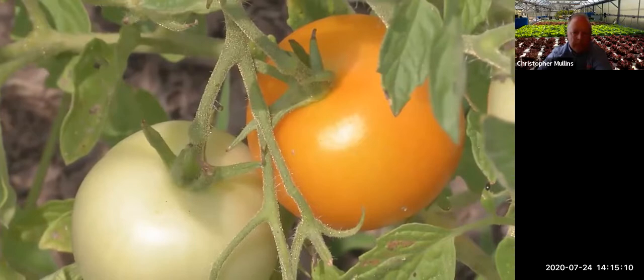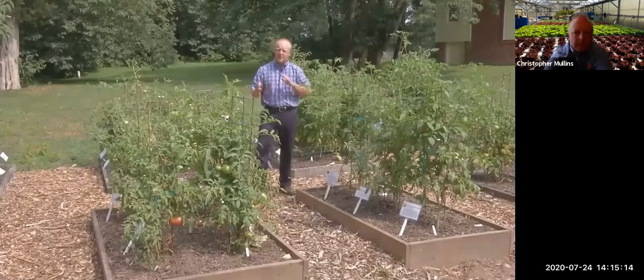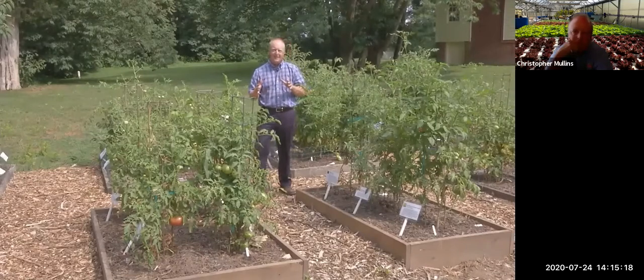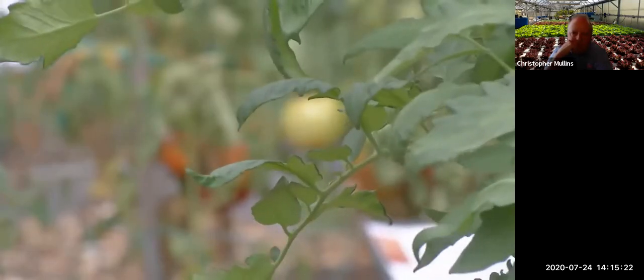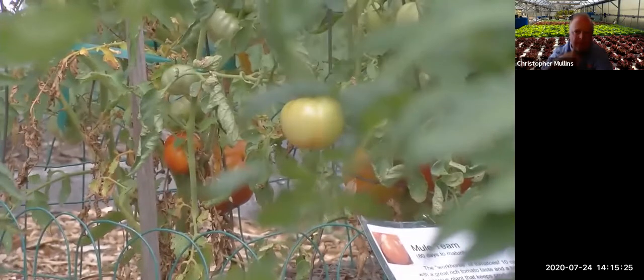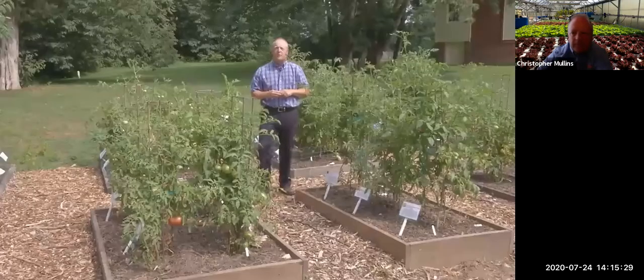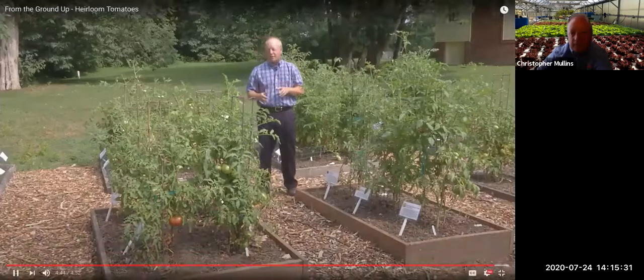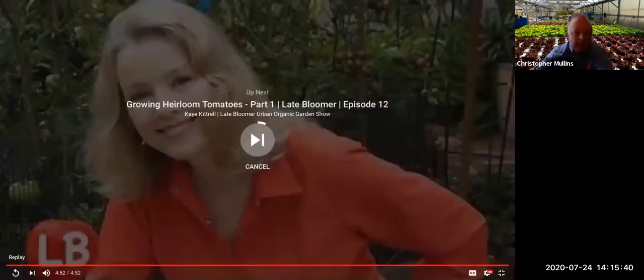Heirloom tomatoes can be really great for the home gardener. Experienced gardeners will have a lot of fun, and even new gardeners can give them a try. I'd recommend planting some hybrids alongside them to make sure you have tomatoes at the end of the season, and plant a little more of the heirlooms than you normally would in case of crop failure. For more information about heirloom plants, contact your local county extension office — your master gardener can help.